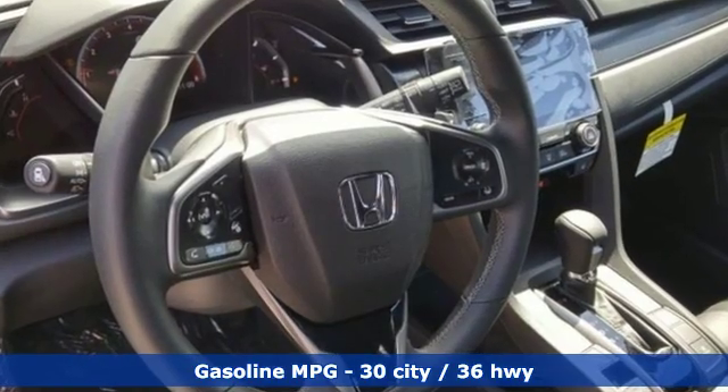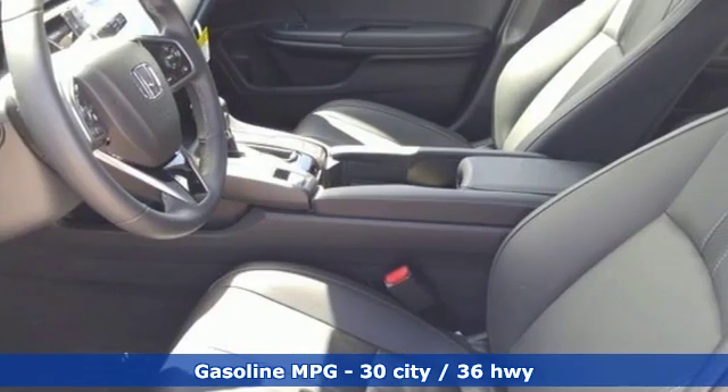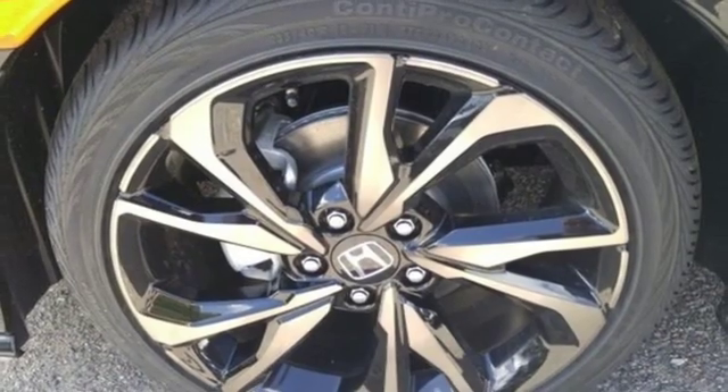Streaming audio, power heated mirrors, heated leather bucket seats, auto-dimming rearview mirror, doors and push-button start proximity key, dual-zone climate control.